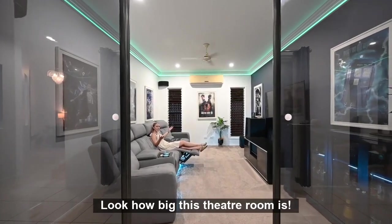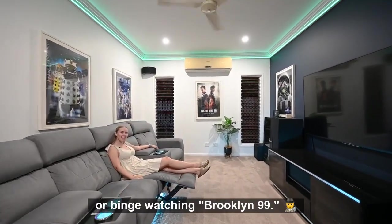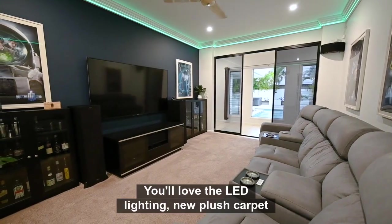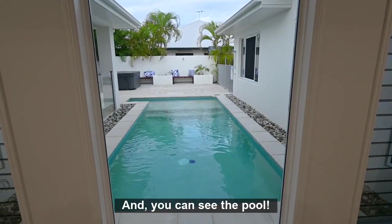Look how big this theatre room is! It is perfect for cheering on the Cowboys or binge-watching Brooklyn Nine-Nine. You'll love the LED lighting, new plush carpet, and groovy glass lighting doors. And you can see the pool!